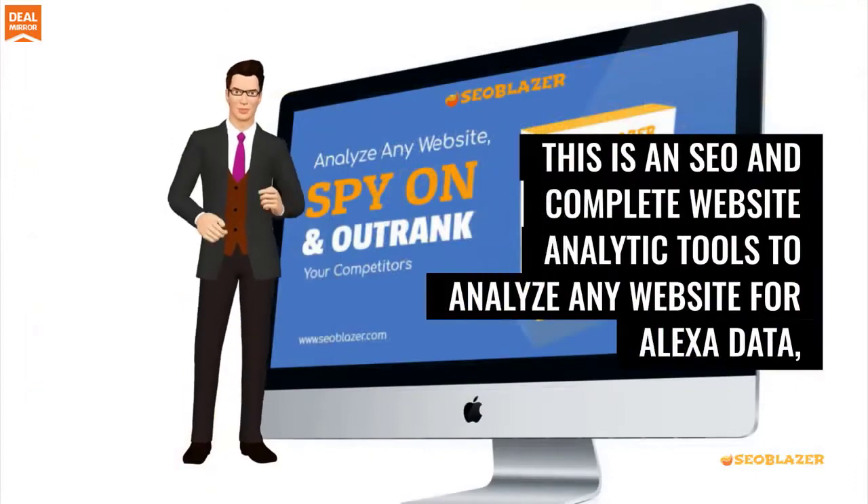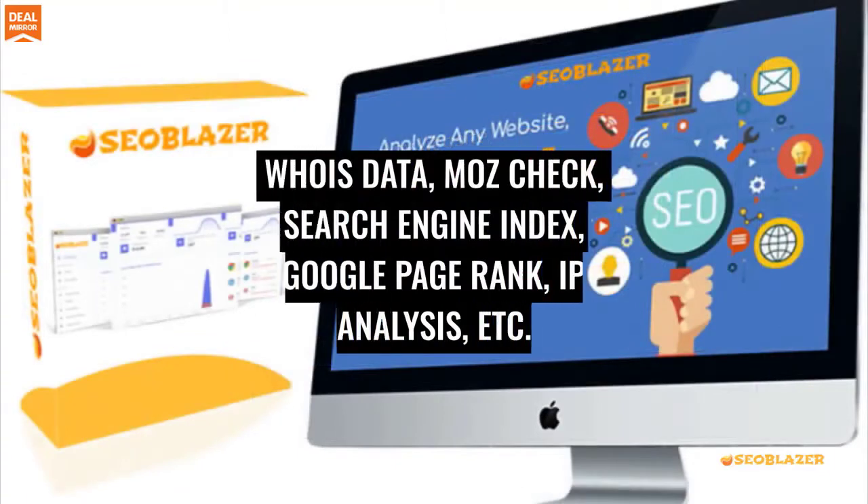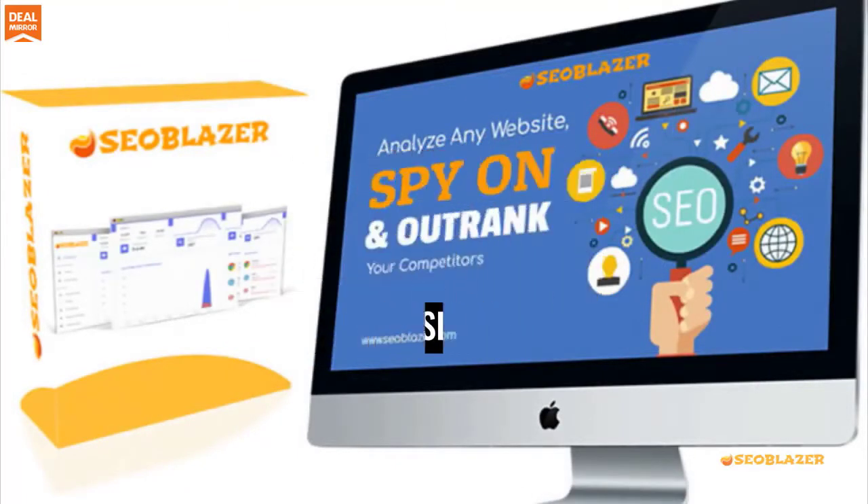This is an SEO and complete website analytics tool to analyze any website for Alexa data, Whois data, Moz check, search engine index, Google PageRank, IP analysis, and more.